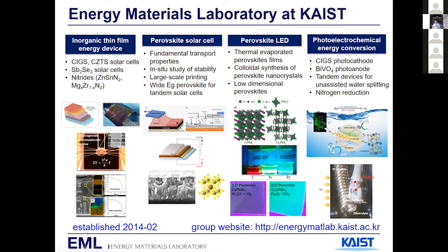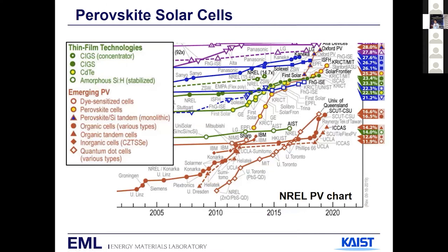I realized the potential of using perovskite as a light absorber and also as a light emitter. So one subgroup in my group is working on perovskite LEDs. Working with excellent light absorbers naturally led us to expand to photoelectrochemical energy conversion, such as water splitting and nitrogen reduction. Switching to today's main topic: perovskite solar cells.